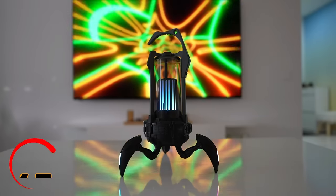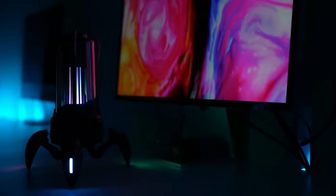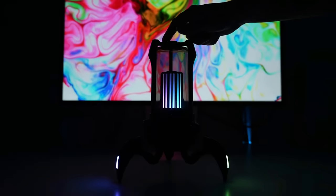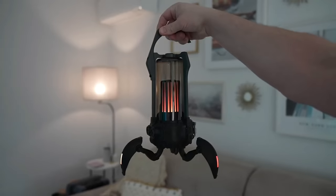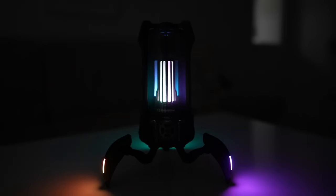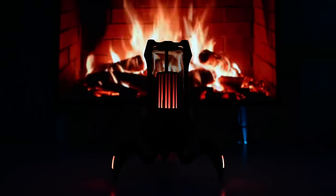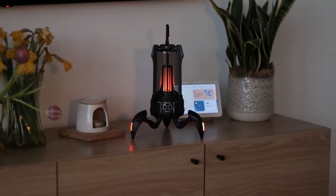Get ready to rock your world — introducing the extraordinary Supernova speaker, the ultimate party, movie, and camping companion that'll make jaws drop. With its sleek design and versatility, this speaker is a game changer. Take it on hikes, movie nights, or camping trips, and let the music create the perfect ambiance. It's got a handy flashlight lantern feature, and the Supernova also boasts a built-in campfire feature that'll have your camping buddies burning with envy. With its eye-catching design, it's a total head-turner.